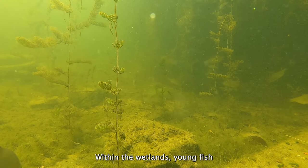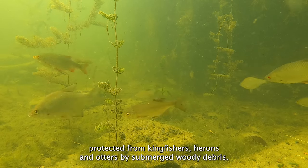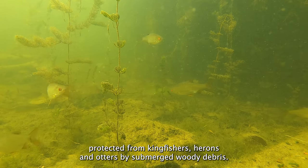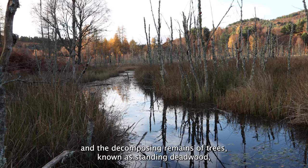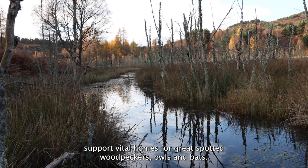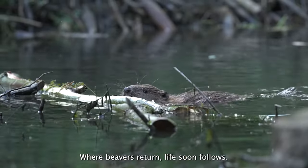Within the wetlands, young fish and amphibians shelter and can develop under the shade of bankside vegetation, protected from kingfishers, herons and otters by submerged woody debris. Water voles dart through channels carved out by beavers, and the decomposing remains of trees, known as standing deadwood, support vital homes for great spotted woodpeckers, owls and bats. Where beavers return, life soon follows.